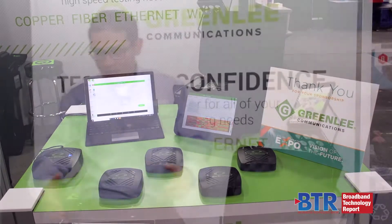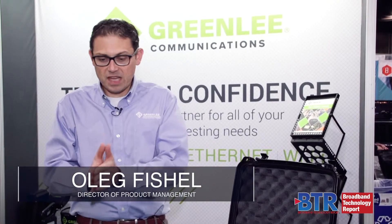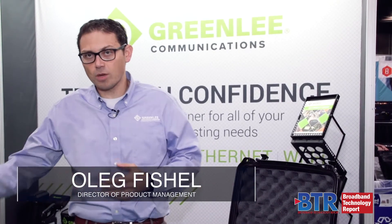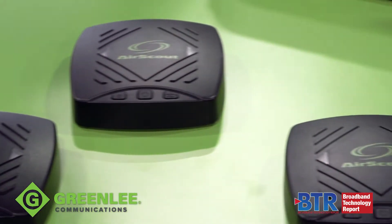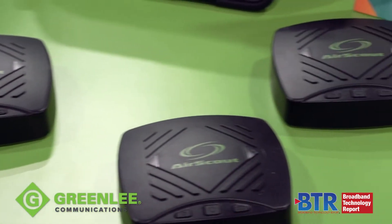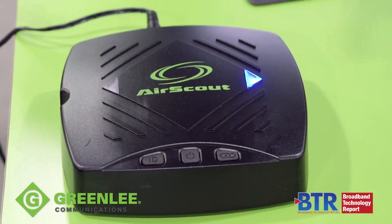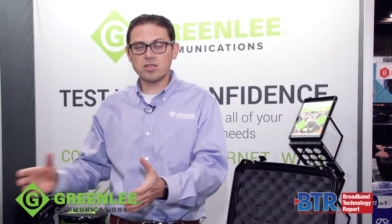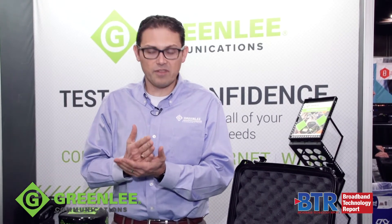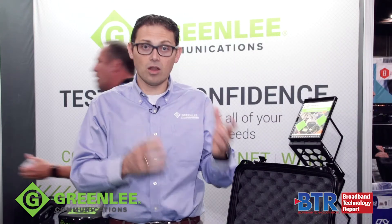Hi, today we're showing off our Air Scout lineup of Wi-Fi testing. We have testers that go all the way from simple troubleshooting devices all the way to full home installation. We're particularly highlighting our GigaCheck, which allows you to verify the service level agreement for somebody's home. You can check to make sure that coming into the home is exactly the level of internet speed that you have sold, and you can also verify on the Wi-Fi side as well.